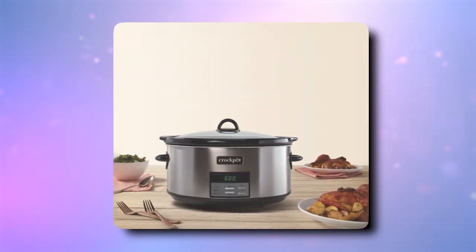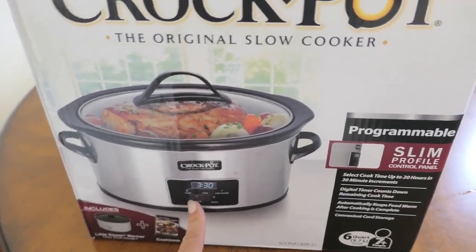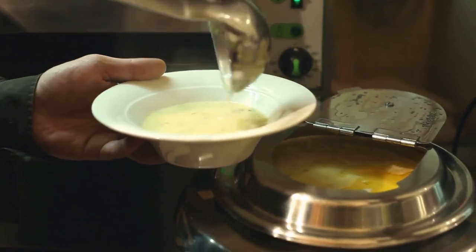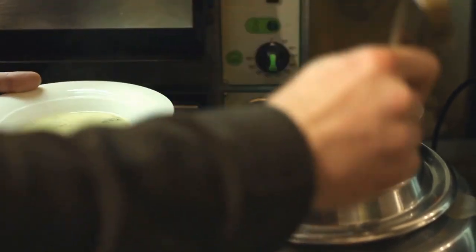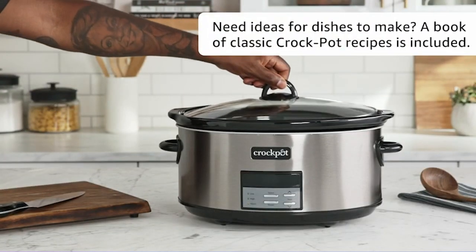this slow cooker is up to the task. This slow cooker is an essential kitchen gadget for anyone who loves to cook. With its impressive features, versatile design, and easy maintenance, you will wonder how you ever lived without it. It's the perfect addition to any kitchen, making meal preparation a breeze.